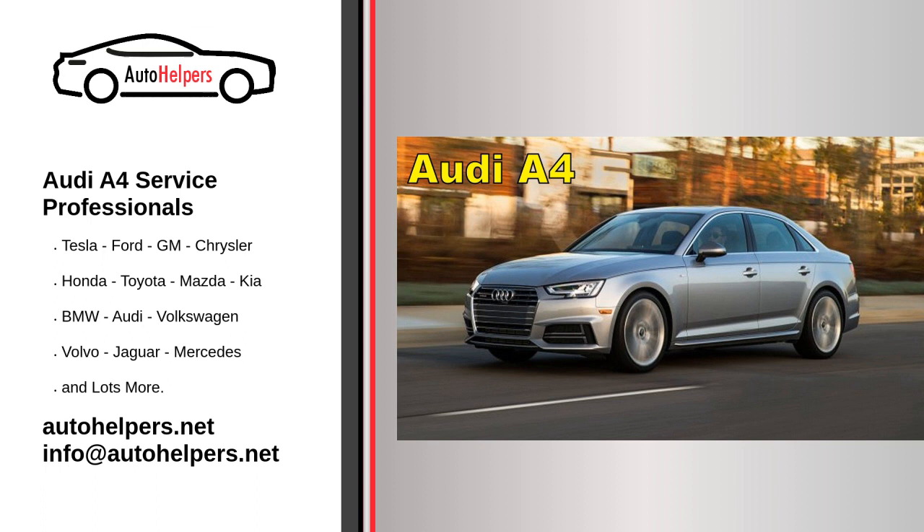Every 20,000 miles or 24 months: cabin air filter replacement, spark plug replacement if applicable depending on engine type, brake fluid flush every 2 years, check and adjust tire pressure, and battery inspection and cleaning.